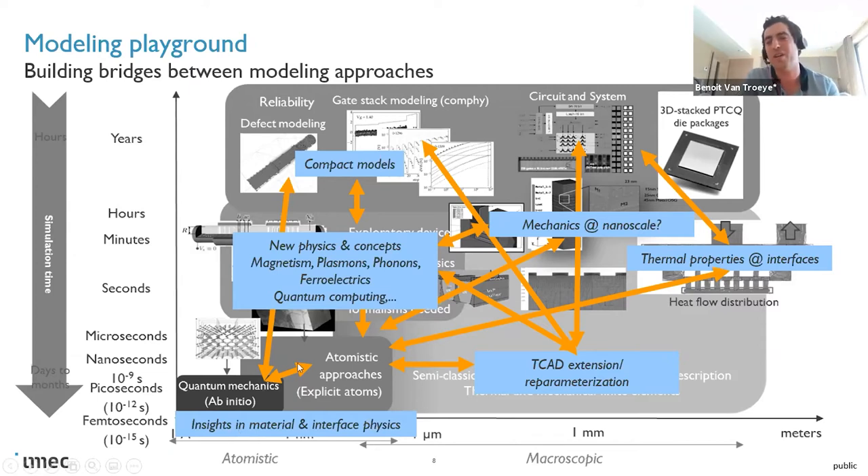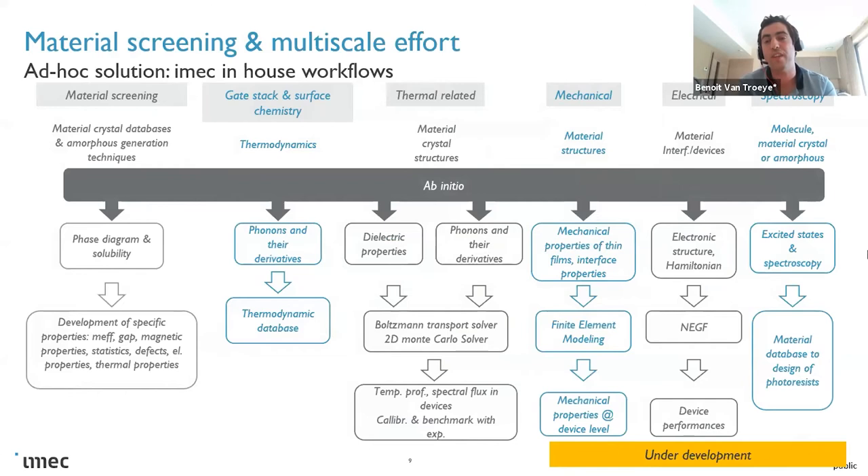At IMEC, we are the backbone for the future development of technology — these complex models are actually fed with first-principle calculations. Ab initio contributes in several ways: surface chemistry to identify precursors, feeding Boltzmann transport solvers with electron-phonon and phonon-phonon coupling elements for scattering rates and carrier velocities, feeding finite-element models with mechanical properties, and feeding NEGF ballistic transport solvers with electronic properties.